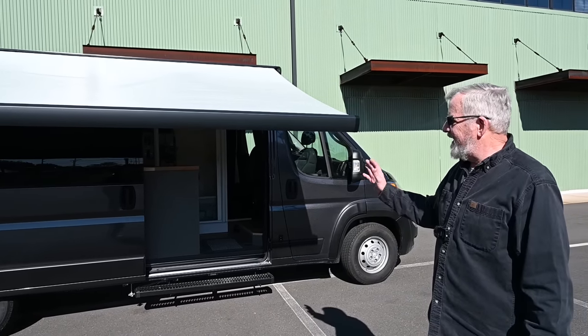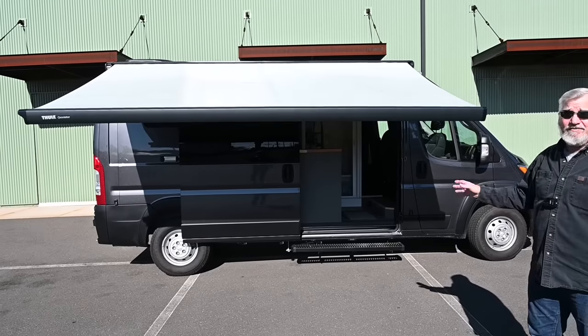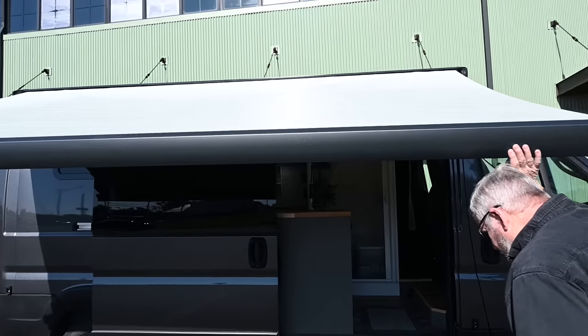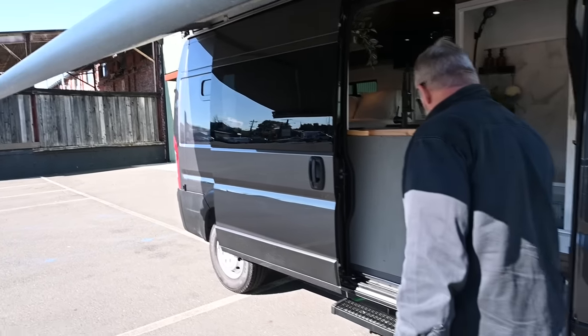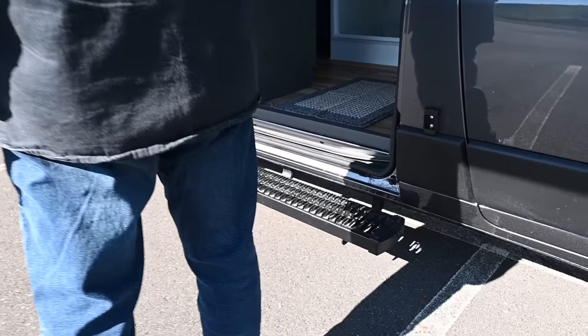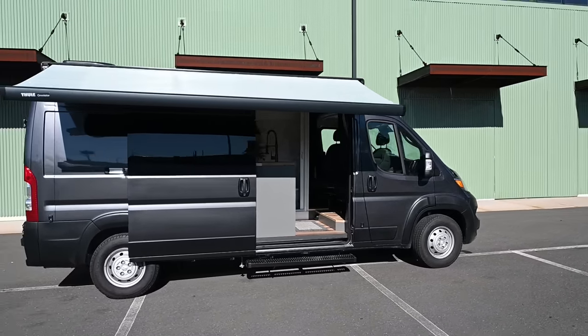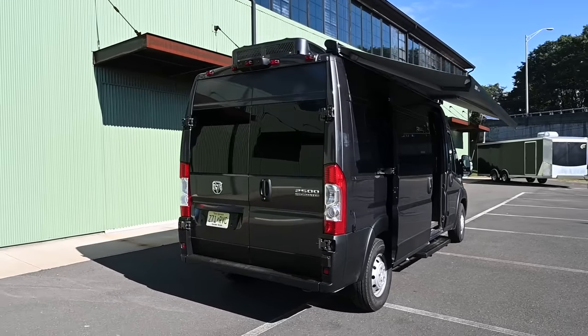Thanks for having me back on the channel again, Patrick. I want to show you my latest build — it's a 2023 Ram Promaster 2500. As you can see, it has a Thule awning that can either have the legs go straight down or caught with the keepers. We have a step up into the van. We have the granite gray color, which gives it a richness to the look. Factory windows in the sliding door and in the back. Come on in.